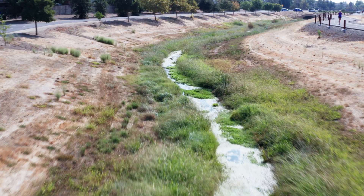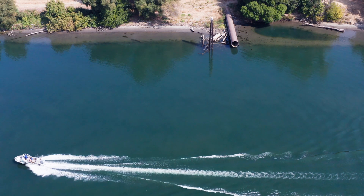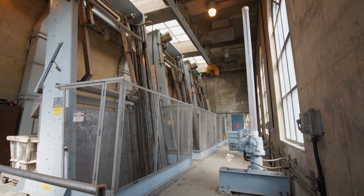From there, the water travels many miles and makes many turns to get to one of several places: a water basin, the Sacramento or American rivers, or a combined system which can include water runoff and sewage.